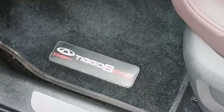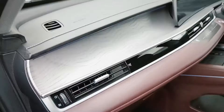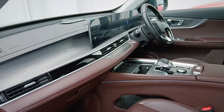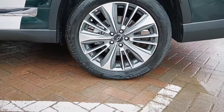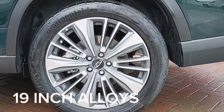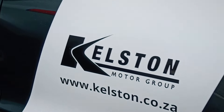It comes with a mat, but I always advise getting the rubber ones because they're much easier to clean. Coming over to the wheels, we have 19-inch alloys. By the way, Kelston Motor Group is the one currently selling this in the Eastern Cape.